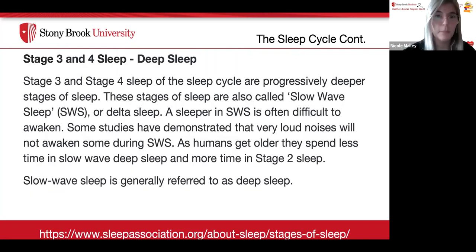Stages three and four of the sleep cycle are progressively deeper stages of sleep, also called slow wave sleep or delta sleep. A sleeper in slow wave sleep is often difficult to awaken, and some studies have demonstrated that very loud noises will not awaken some people during slow wave sleep. As humans get older, they spend less time in slow wave sleep and more time in stage two sleep. This is generally referred to as deep sleep.